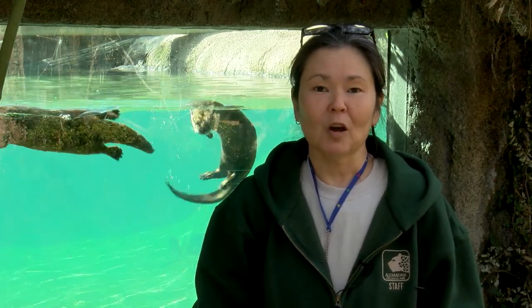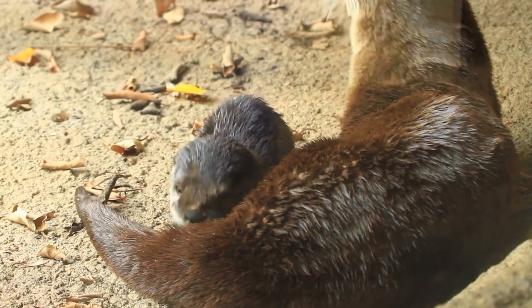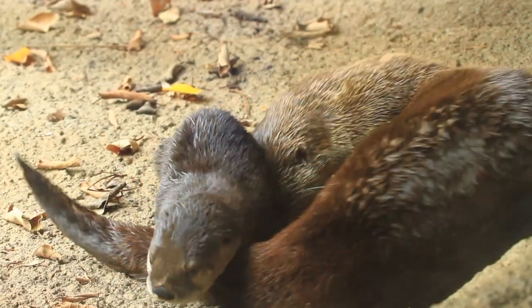In February 2017, our North American river otters, Emmy and Mac, welcomed a great addition to our zoo family. Emmy gave birth to two pups, a boy and a girl — Maisie the female and Ollie the male.